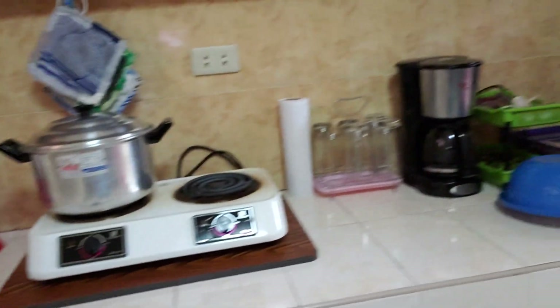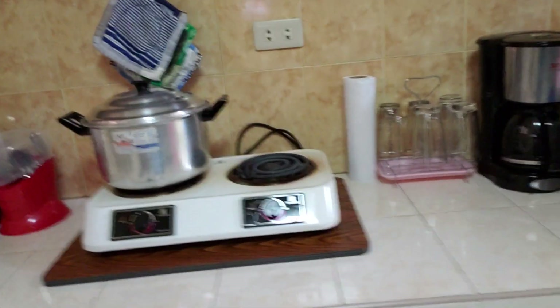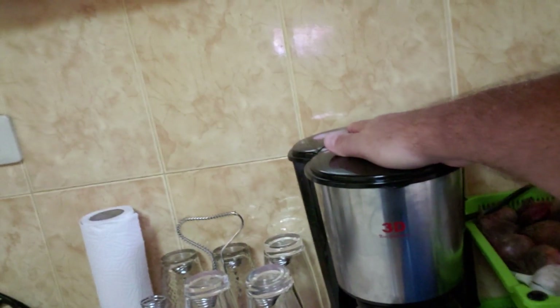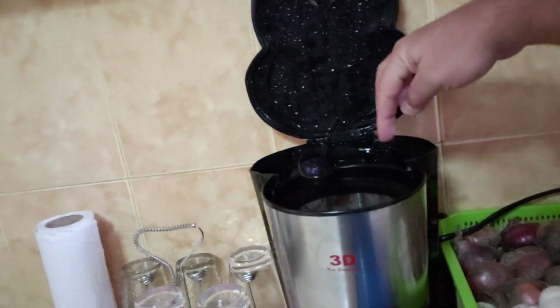This pot was maybe 100 to 150 pesos — two to three bucks. This electric stove has three settings: high, medium, and low. I got it for 1,200 pesos — about 22 dollars — and I've had it eight months and it works perfectly. Now if you're from the US, be aware this is 220 volts, not 110 like in the States. I had a coffee maker I brought over but I got this one here for about 1,400 pesos — under 30 bucks.